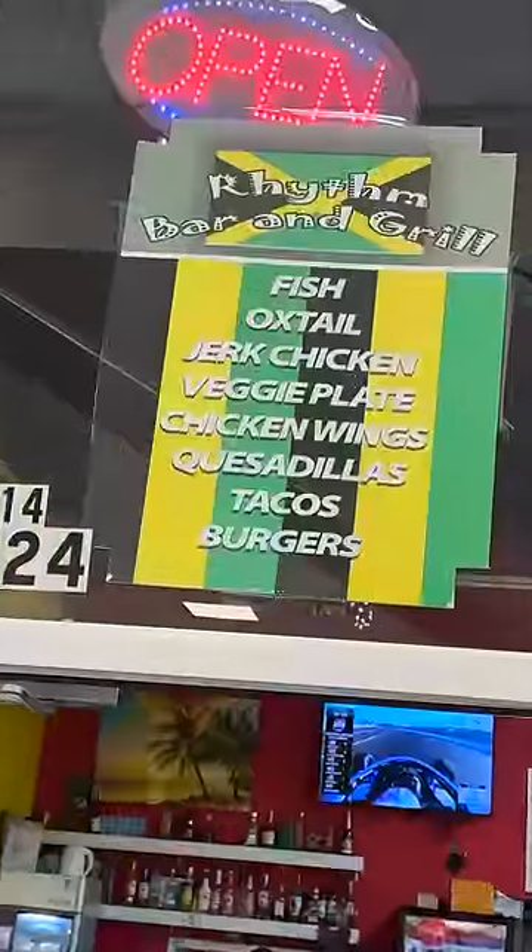Reviewing Rhythm Bar and Grill in Virginia Beach. This place sits right on the Virginia Beach Strip inside of this building. I got a lot of food and I really hope this is good.